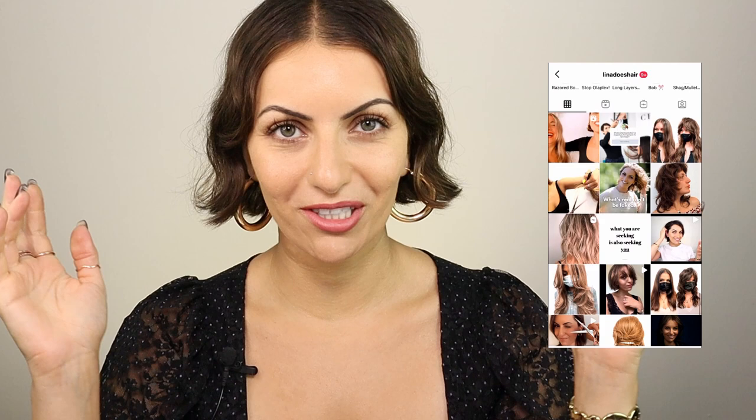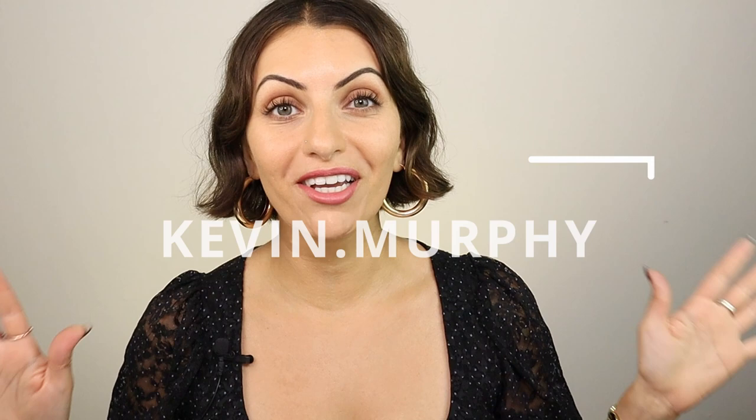Hello beautiful people and welcome back to another video. If you don't know who I am, my name is Lina and I am a haircutting specialist and hair stylist. In today's video we are going to be going through the entire Kevin Murphy line based on regimen. I'm not going to go through every single product — I just want to break it down so you know which products to choose based on what kind of hair you have.